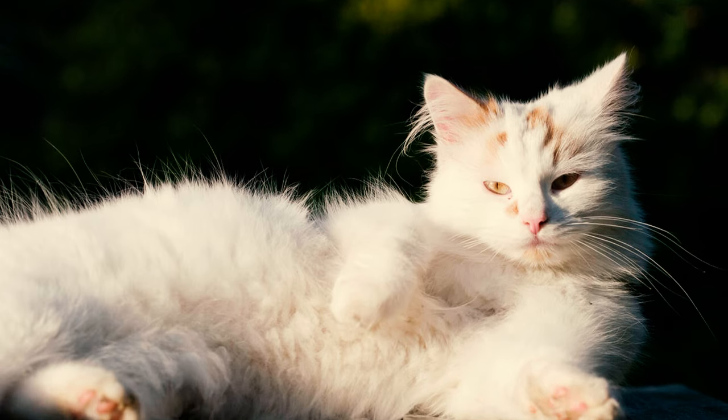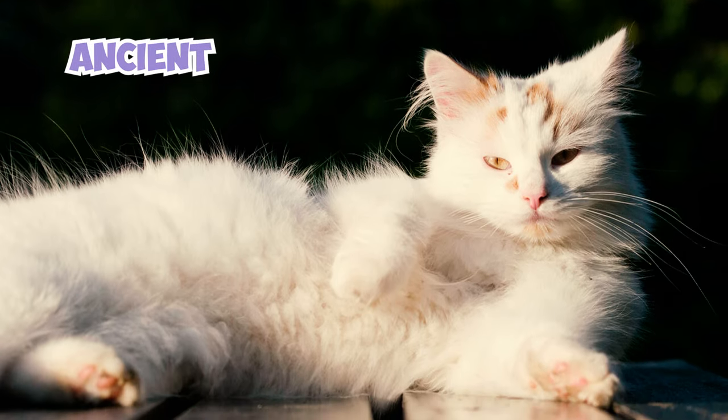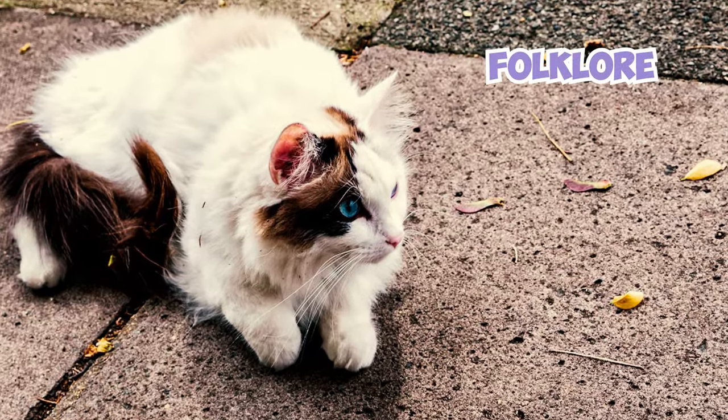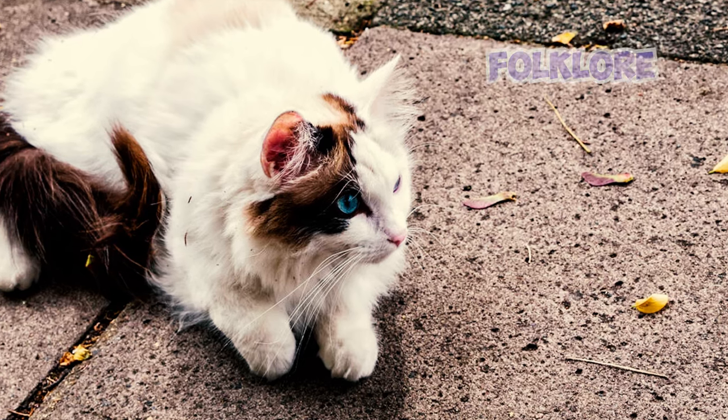The roots of the Turkish Van are thought to be ancient, with some estimates tracing their lineage back several thousand years. Despite their presence in folklore, there is no precise historical documentation to pinpoint their exact origin date.